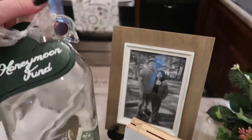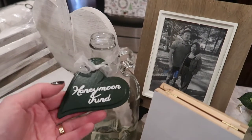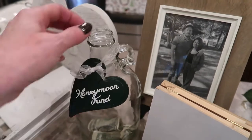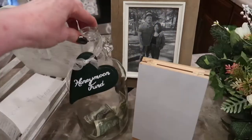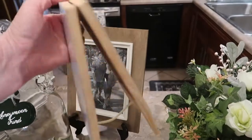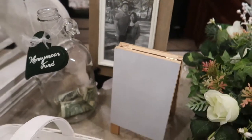I got this idea off Pinterest — it's kind of like a moonshine jug or apple juice jug. I bought a little wooden heart at Hobby Lobby, painted it hunter green, and cut out 'Honeymoon Fund' in vinyl. Just something fun to put on the card and gift table so people know what it's for. I also picked up at a yard sale while camping this little dry erase easel — my daughter has beautiful handwriting, so I'll have her write 'cards and gifts' to put on the table.